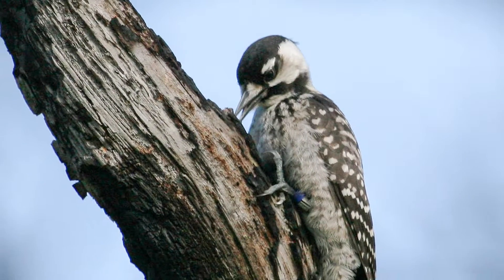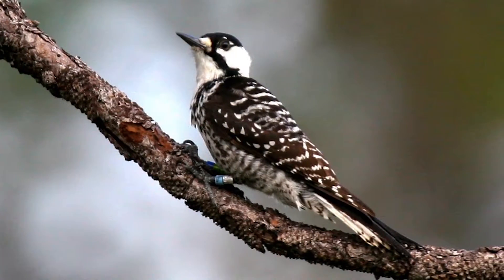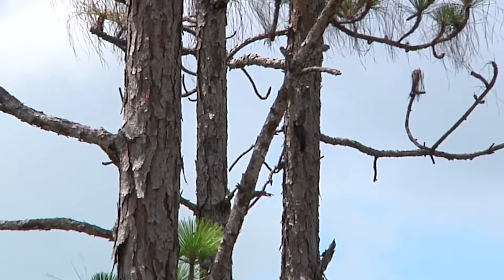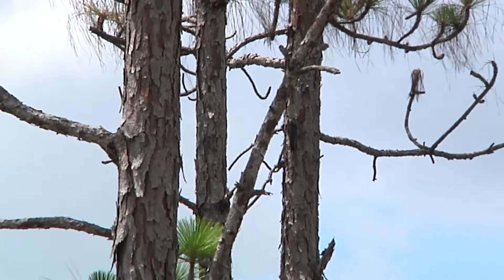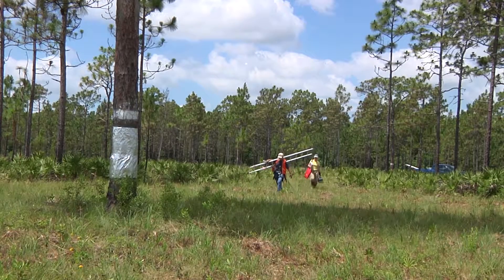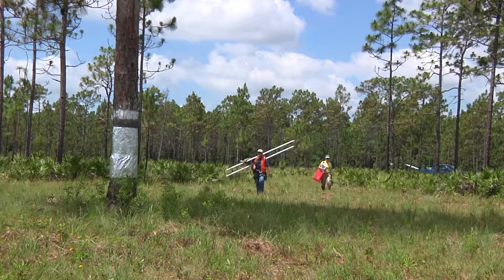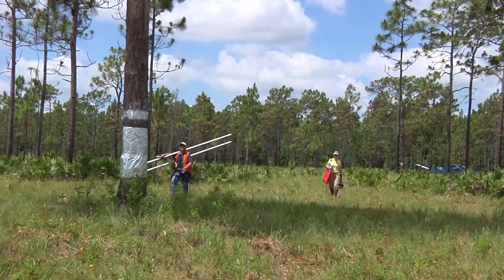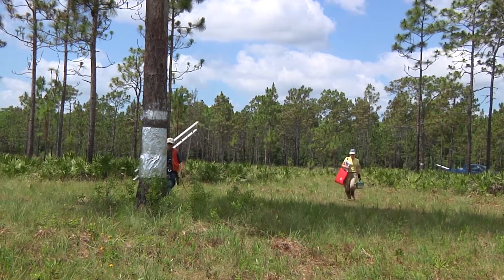Scientists from the St. Johns River Water Management District are helping to save the red-cockaded woodpecker, an endangered bird that lives only in mature pine forests of the southeast. Every year, district scientists check the woodpecker's nests and place bands on the legs of the new hatchlings as part of their land management activities.